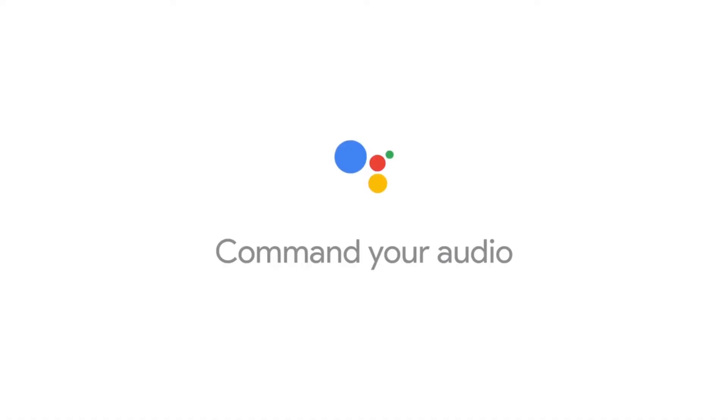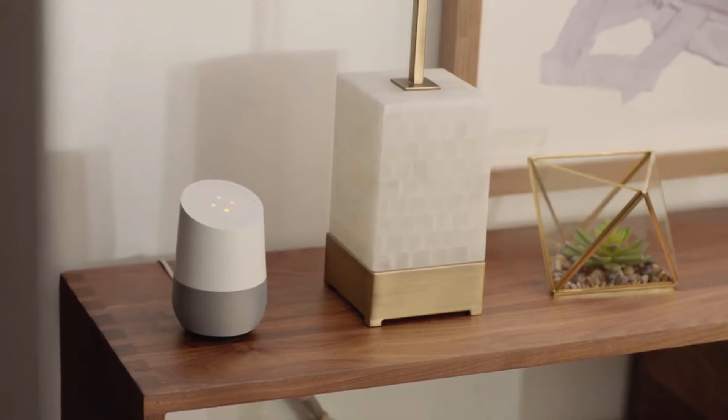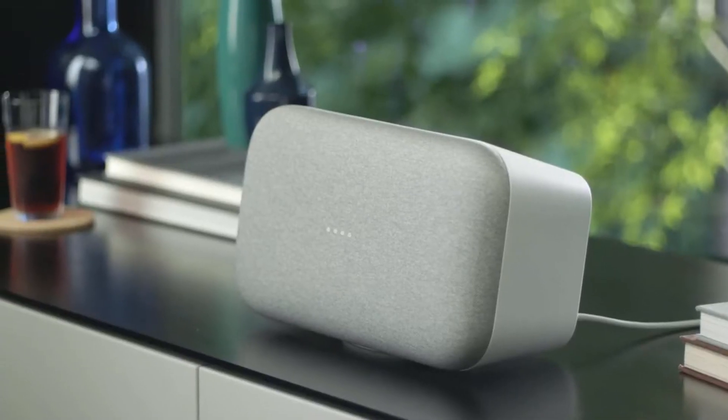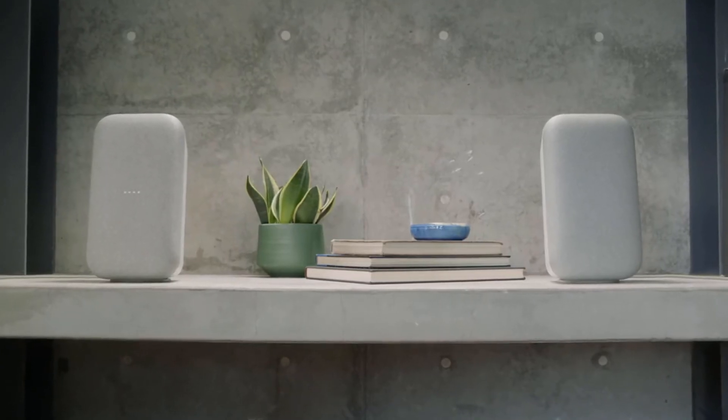Get straight to the audio you love with commands like: Play the news from NPR. Turn on Z100 radio. What's the name of the song? Add this song to my favorites. Play ocean sounds. Okay Google, play the song that goes like this.